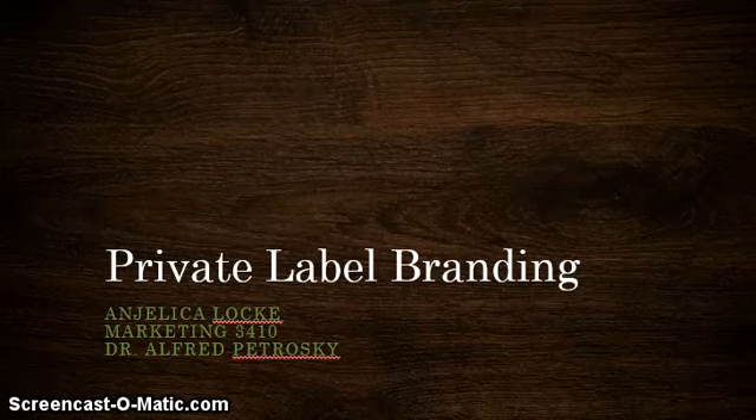Hello, my name is Angelica and this is my oral presentation on private label branding.